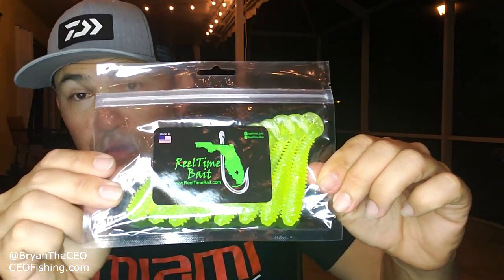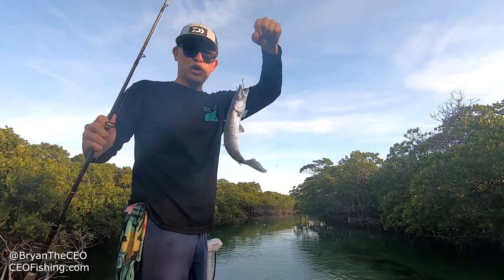I'm giving away a pack of lures from Real Time Baits. All you have to do is answer the trivia questions at the end of this video for your chance to win. Got me a cooter!